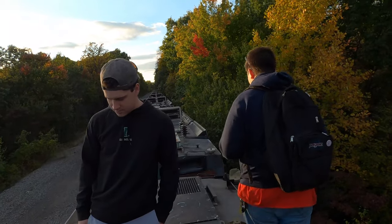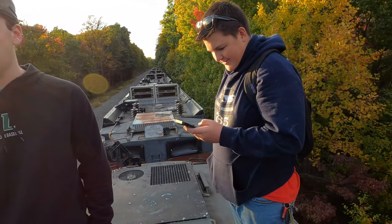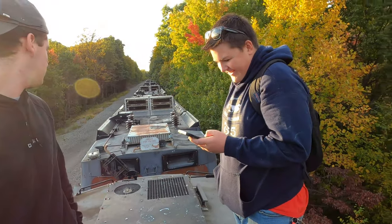A word of advice: don't jump from locomotive to locomotive. So yeah, wasn't planning on it.